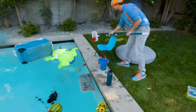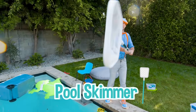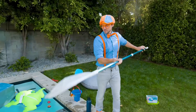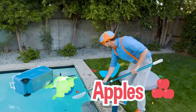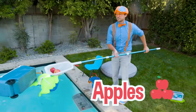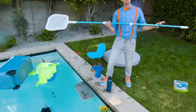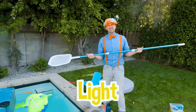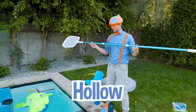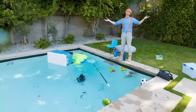Did you see me use this pool skimmer? This is what you use to scoop things out of the water. Like these apples over here - remember those from earlier? Let's put those aside. Hey, I wonder if this floats or sinks - it's pretty light, I think it's hollow inside. Let's see. Yep, it definitely floats.